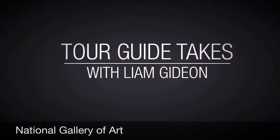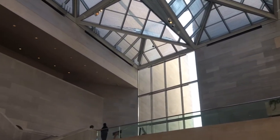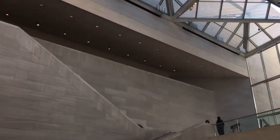I'm Liam and this is Tour Guide Takes. Today we visited the National Gallery of Art in the National Mall in Washington DC.